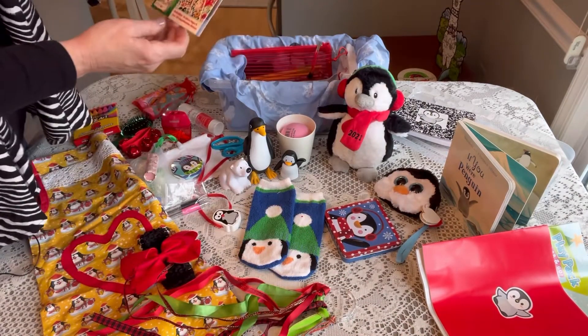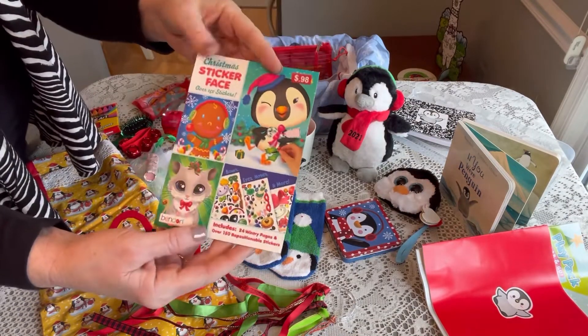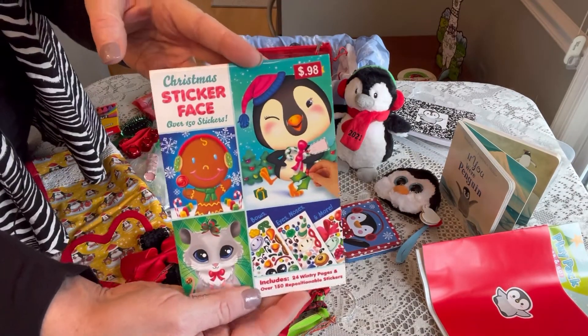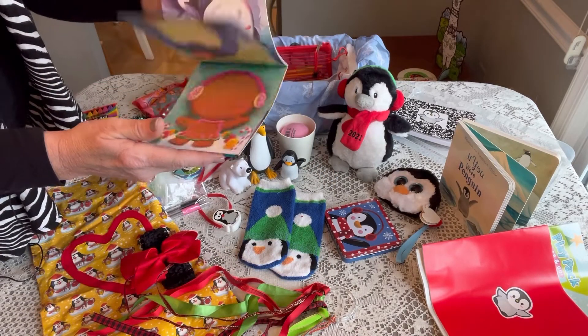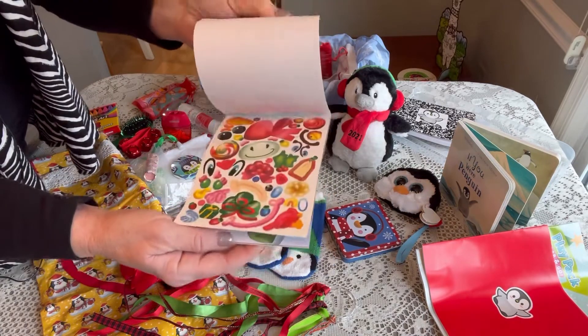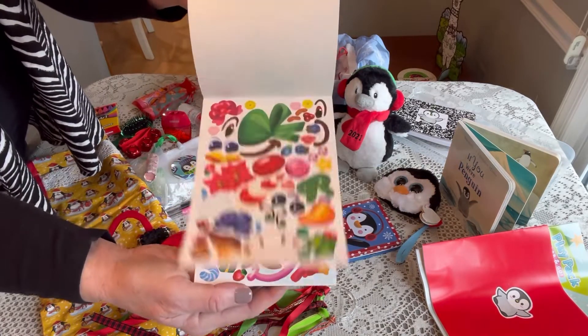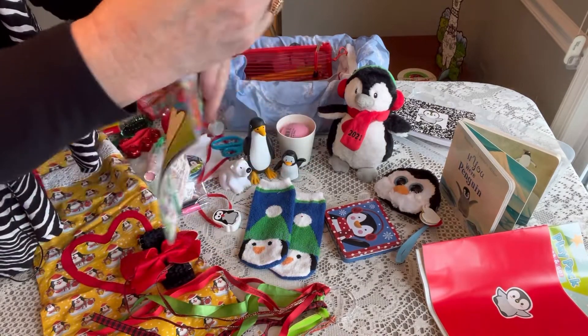She has a sticker face Christmas book — I think these were from Big Lots — with a cute little penguin on the front. These are so fun. They just have faces and stickers for the kids to make the faces, and there's a penguin right on it.